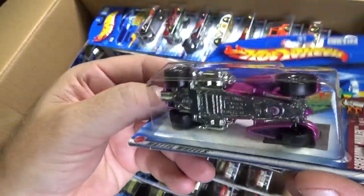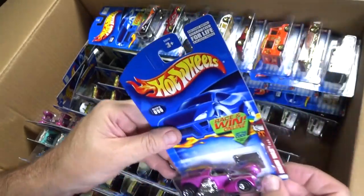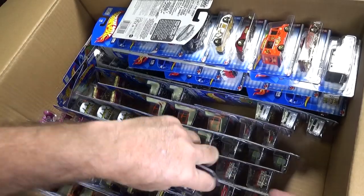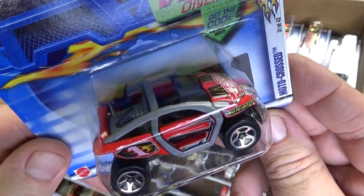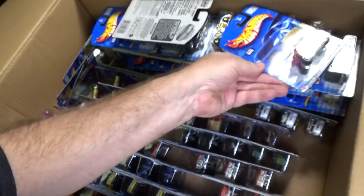Another one — Motocross. Yeah, we don't get to see Motocross that much anymore. 16 years — this case. All these cars here are 16 years old.